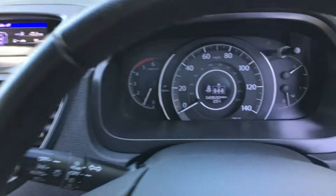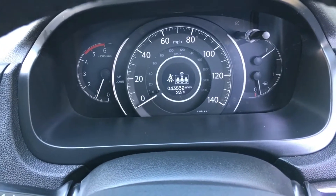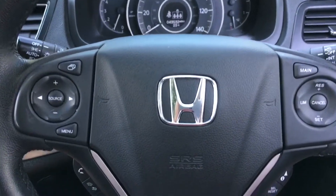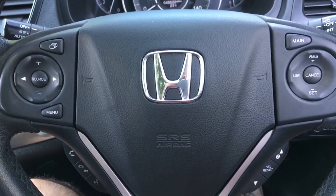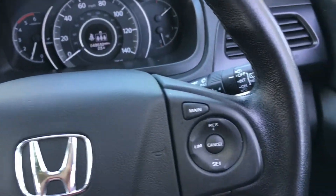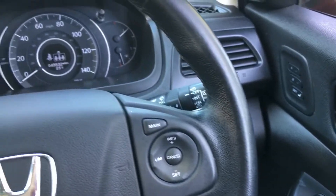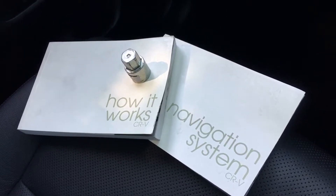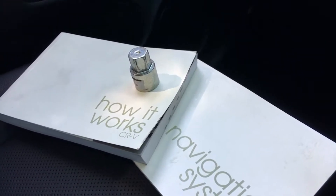Coming across the main dashboard — panning in you can see 43,532 miles, and there are no warning lights on with the car running. Auto lights, auto wipers, and a multifunction steering wheel all in lovely condition. The information display is top left, cruise control top right, further information bottom right, and hands-free functions bottom left. The full owner's manual, navigation system manual, and the locking wheel nut key are all present.